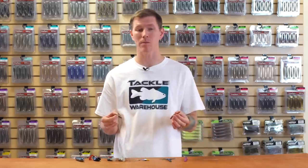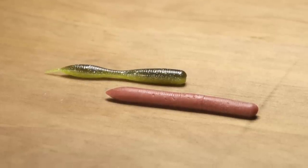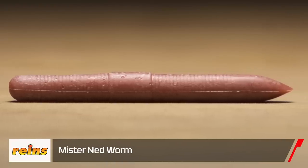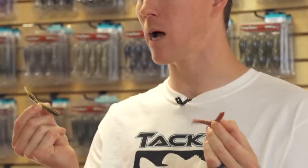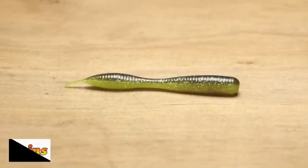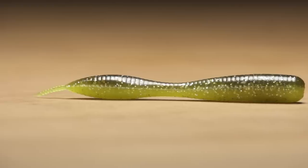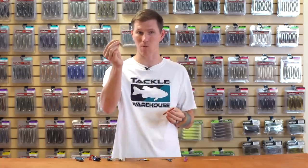First up we have a couple Ned worms — the Mr. Ned Worm and its cousin the Round Fat Ned Worm. The Mr. Ned Worm is a really high buoyancy plastic worm, great for any of those finesse techniques. Both are molded for shroom-style heads. This one gives you a little more action — you can see it's gonna bounce around — and of course that signature needlepoint head up at the top. Both offered in a great amount of colors.